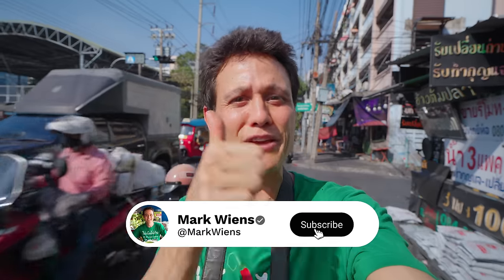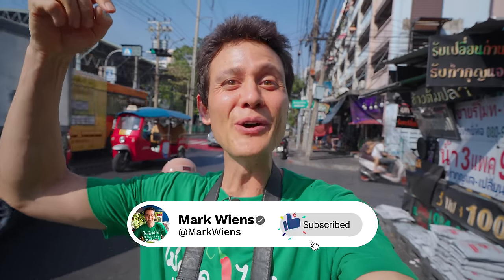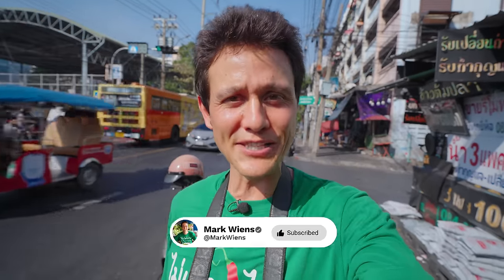I want to say a huge thank you to you for watching this video. Please remember to give it a thumbs up if you enjoyed it. Also let me know your favorite Thai soup noodles in the comments below. I'd love to hear from you. Thanks again for watching. Hope you have an amazing day. And I will see you on the next video. Goodbye from Bangkok, Thailand.